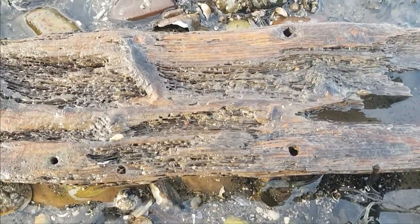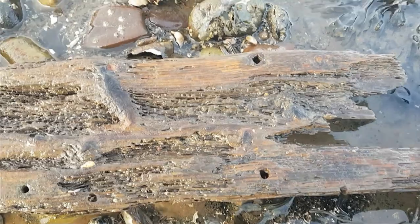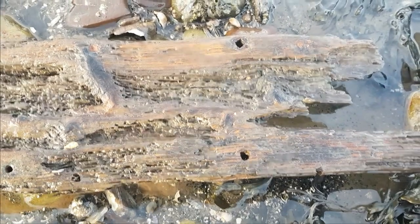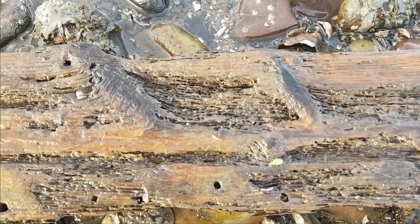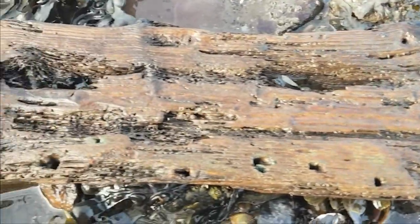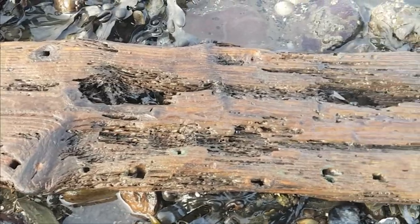Now, the problem with bits of wood that are washed up on the shore is that you often find Gribble damage but you don't always find Gribbles in them — so it's a bit hit and miss. You're better off finding a bit that's lodged in a rock pool, and then you'll have a much better chance of finding Gribbles in it.